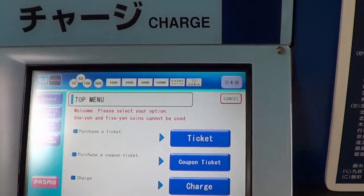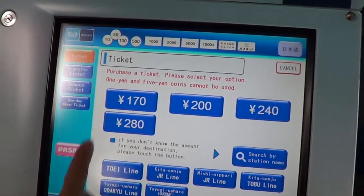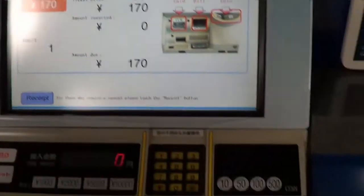Try again: select English, then for ticket, choose 170 yen, then drop the coins in.